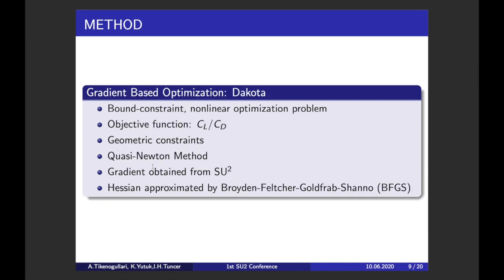The remaining optimization process is done using Dakota. Our case is a bound-constrained nonlinear optimization problem. Our constraints are only the geometric constraints determined by the fuselage of the aircraft model. The objective function is defined as lift-to-drag ratio in order to maximize the performance at a given maneuver. We use the quasi-Newton method, in which the Hessian is approximated by the BFGS method and the gradients are obtained from SU2.